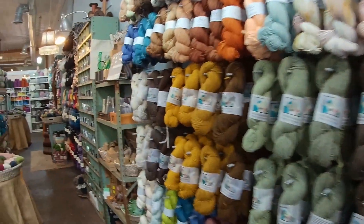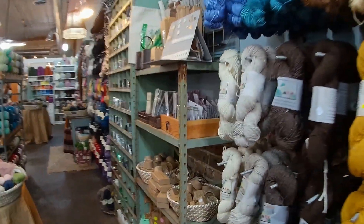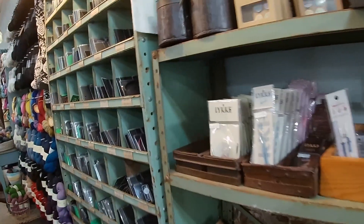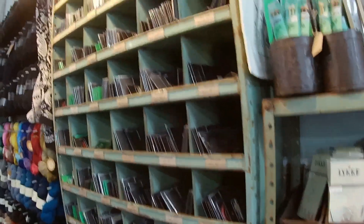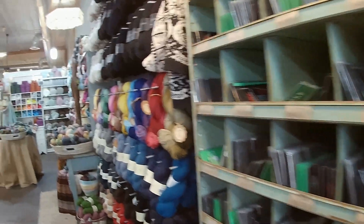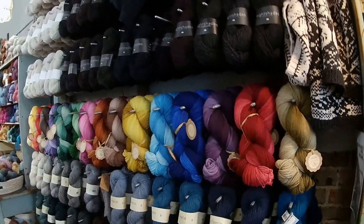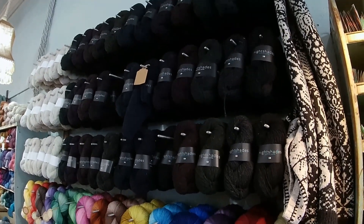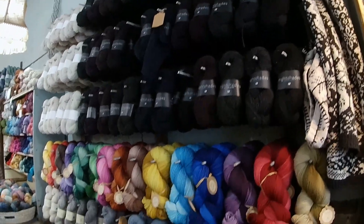They had some really unique items here. Here are the needles and the notions, and just past that you see all of the black - really notice all of the different shades. I have not seen this yarn before and it really got my attention. This is some U.S.-grown wool.